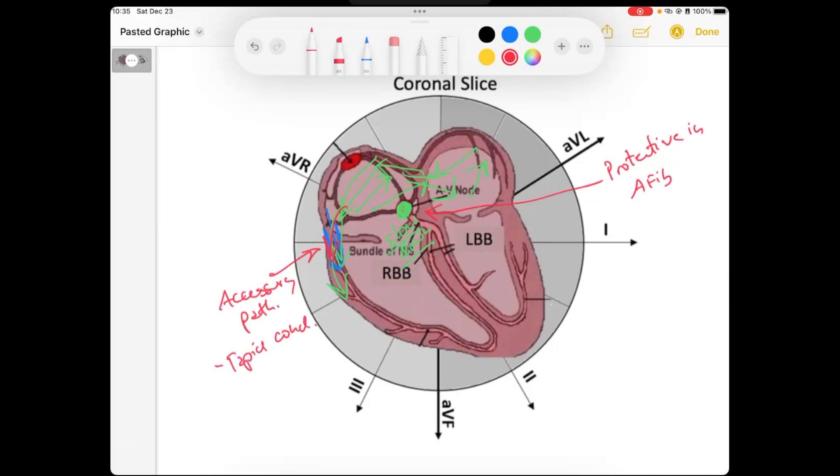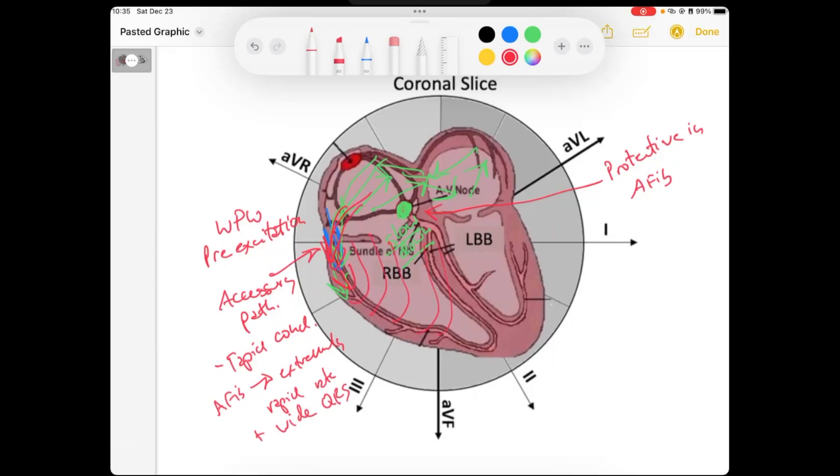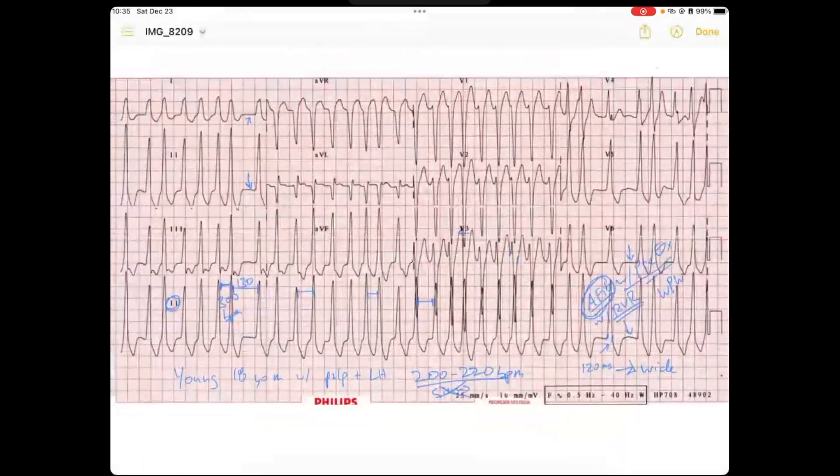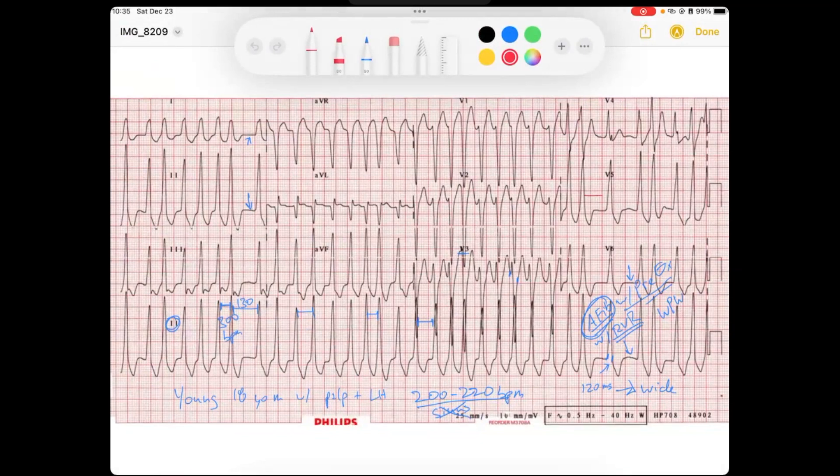People that have Wolff-Parkinson-White — pre-excitation — when they develop AFib, they have an extremely rapid rate, and it'll be a wide QRS. That's because when this signal passes from the atria to the ventricles and depolarizes the ventricles, it's not taking the His-Purkinje system, and so that's slow depolarization. That is why we see this irregular rhythm where these R-to-R's are not consistent, and it's a wide QRS.